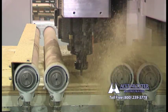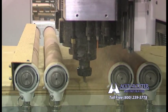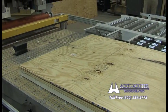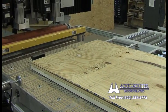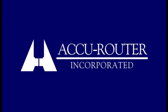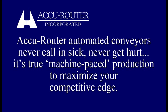AccuRouter has continued to maximize system speed through spindle improvements, mechanical gains, and electronic advances. High-speed automated conveyor technology effectively doubles our already industry-leading system output. To summarize: depending on an operator to load and unload a high-velocity CNC router dramatically limits its output and your return on investment. AccuRouter automated conveyors never call in sick, never get hurt. It's true machine-paced production to maximize your competitive edge.